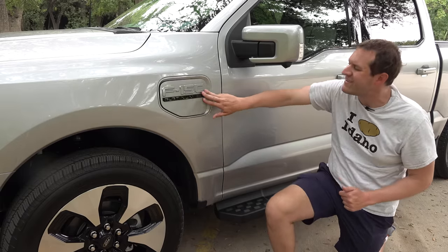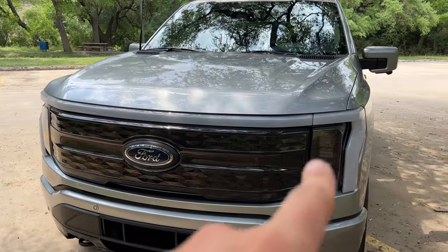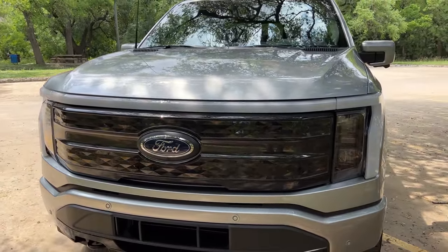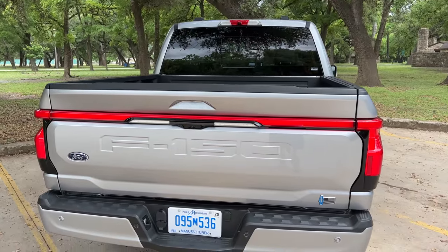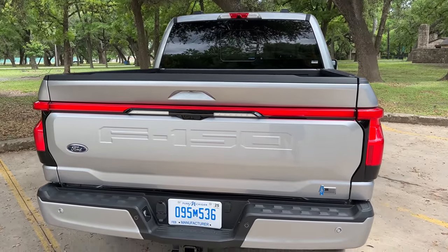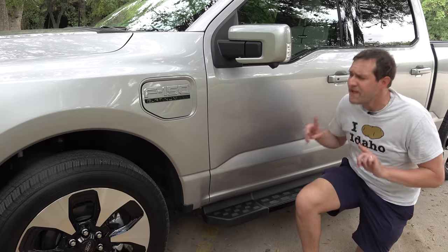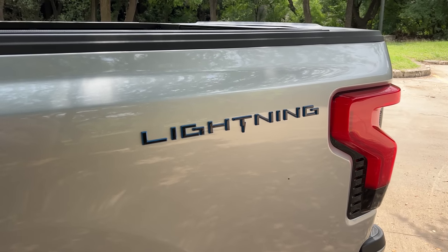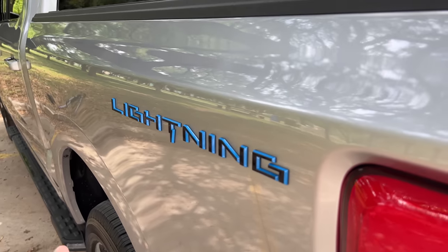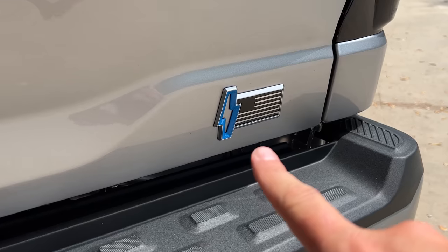There's also a light bar in back spanning from taillight to taillight, again distinctive but not very bright. The badging on the side of the bed reads 'Lightning' with an integrated lightning bolt, the letters in blue. On the tailgate there's a lightning bolt with an American flag, and the inside of the bolt is hollow so you can see the truck's paint color through the logo — a cool intentional touch from Ford.